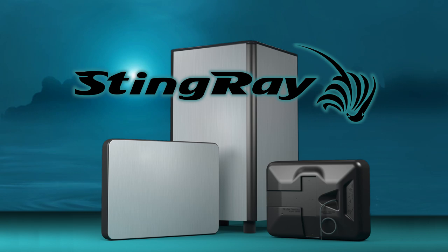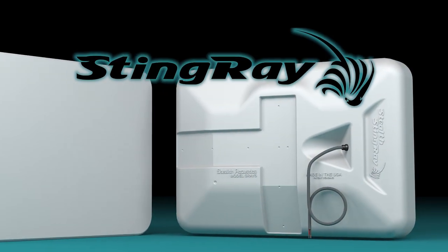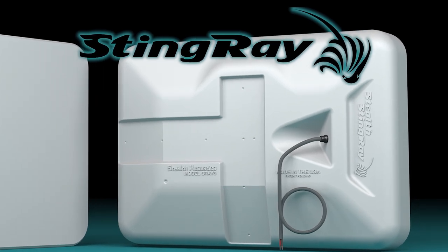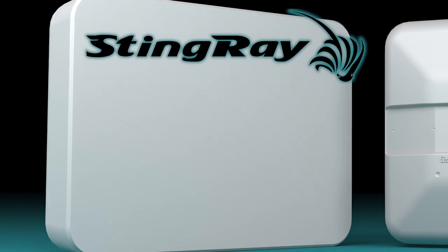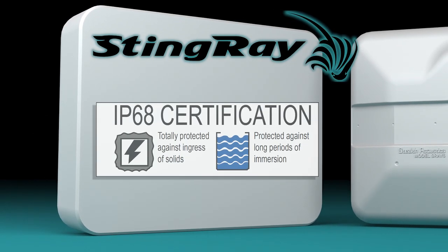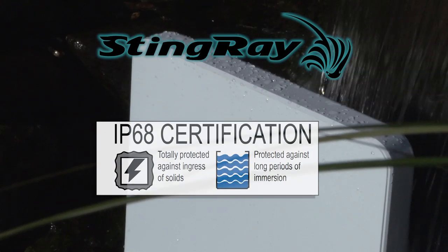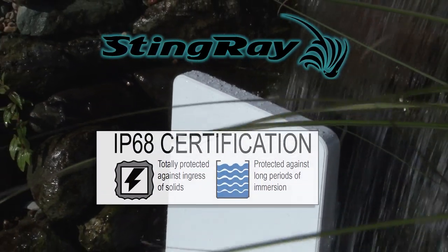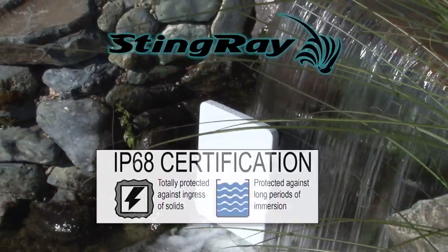Stingray — environmentally durable sound. With no grills or other openings, Stingray is so environmentally durable that it has obtained an unprecedented IEC ingress protection rating of IP68. This means that the Stingray is fully immune to dust, particulates, and elements of nature, including being fully operable underwater to a depth of 1 meter for over 64 hours.